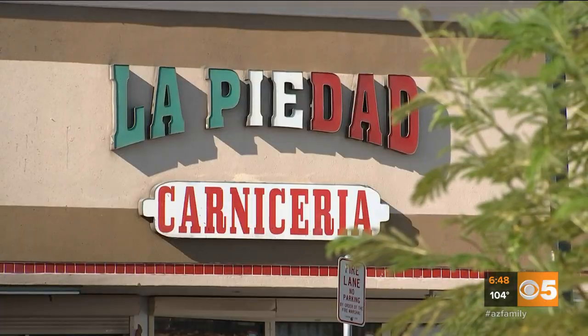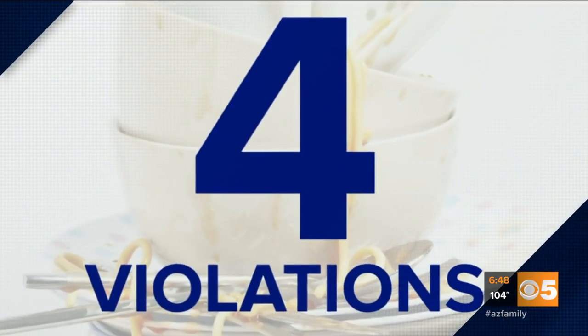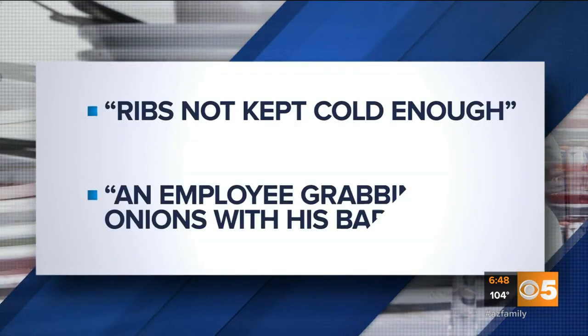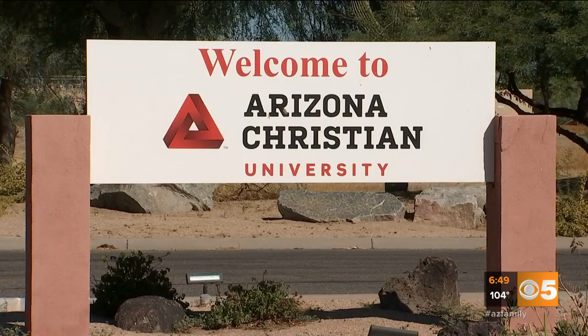Carniceria La Piedad on 59th Avenue off McDowell Road in Phoenix had four violations. The health inspector spotted ribs not kept cold enough and an employee grabbing onions with his bare hands.